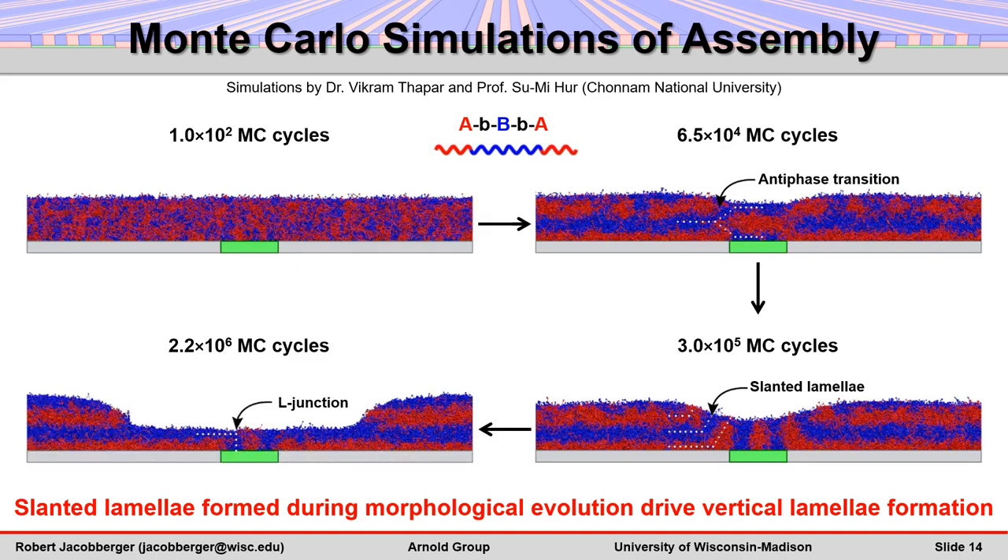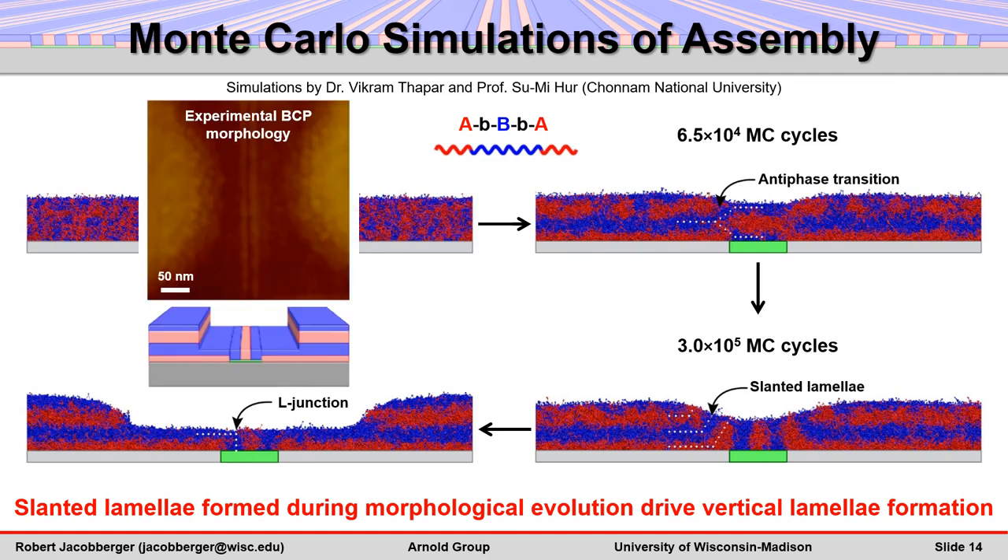Eventually, the slanted lamellae reorganize to form L-junctions, as the horizontal lamellae on the substrate approach thicknesses of 0.5 L0 in holes and 1.5 L0 in islands, matching the film morphology observed experimentally.